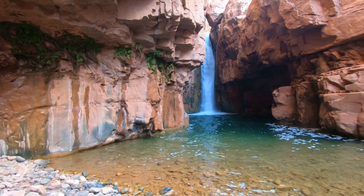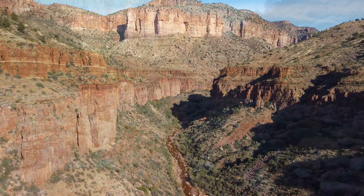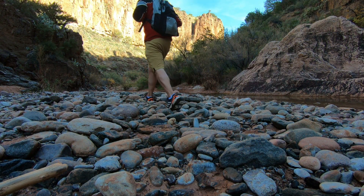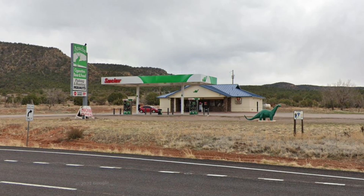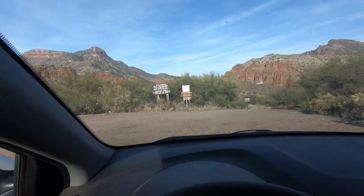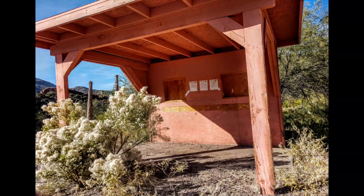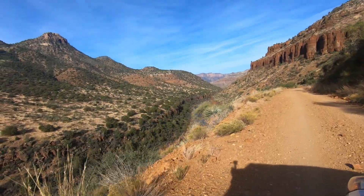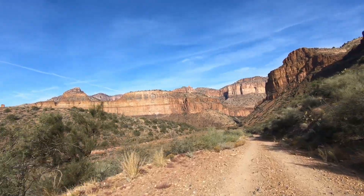But if you do decide to go, here are a few things you'll need to know. First, you will need a permit to hike out here as it is on a reservation. Permits are $30 per person and you can purchase them at the Sinclair gas station, located about 30 miles northeast from the turnoff to CBQ Falls just off of highway 77. I'll post a link in the description below. You can also purchase permits at a pink canopy just after the turnoff, but when I stopped there was nothing there, so don't rely on that. You can also purchase permits online — link in the description below.